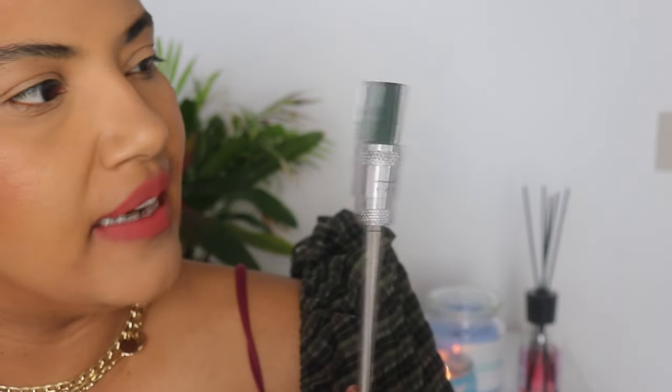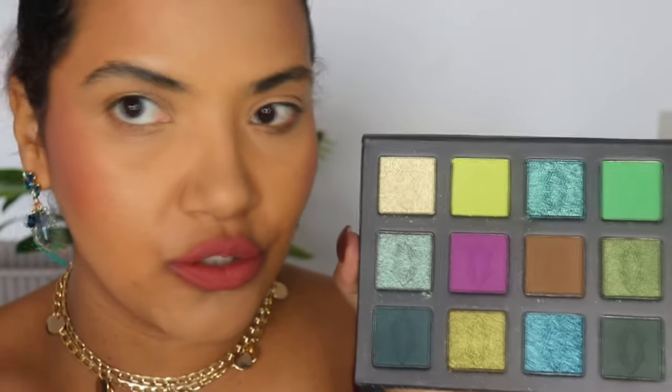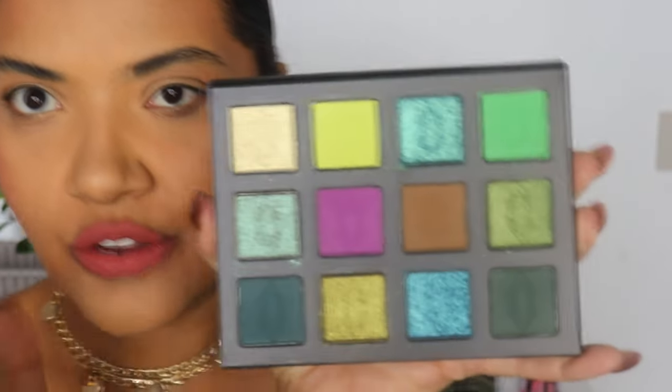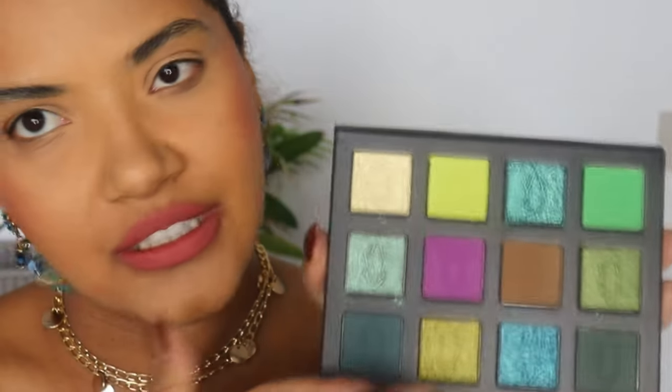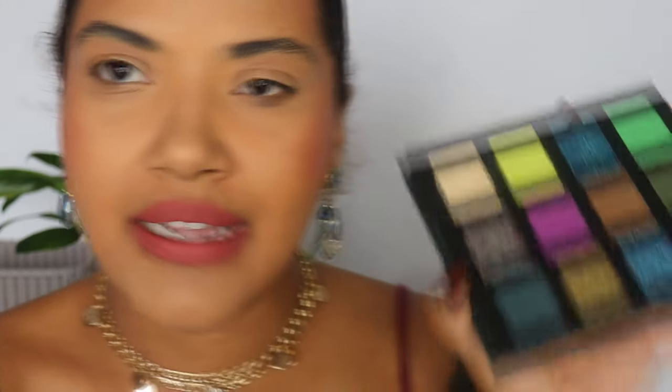In the back of the packaging you have holes where you can pull out the shadows — I'll use my trusty magnet. This is how the pan looks, and there's no name on the back, so if you don't want to lose track of the shades you'll have to write the name on the back. It's a 26mm pan, the same size as a ColourPop single, but square. You can actually buy all these shadows as singles, if you prefer.